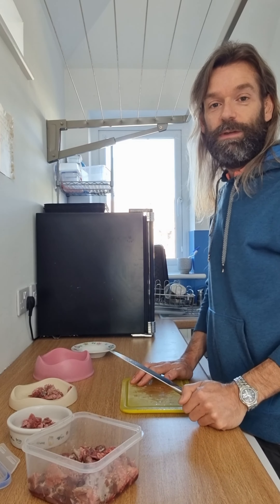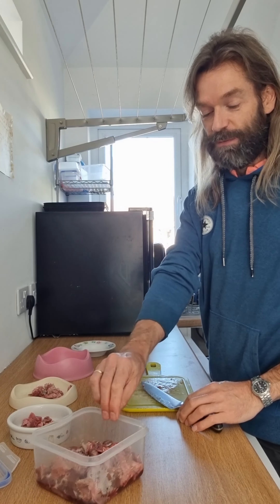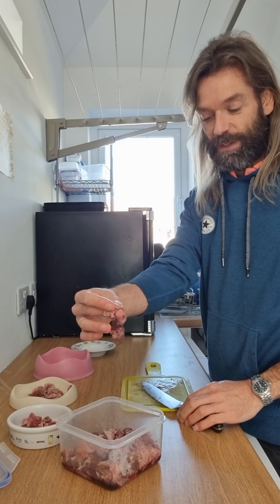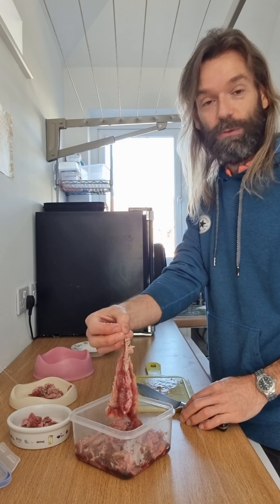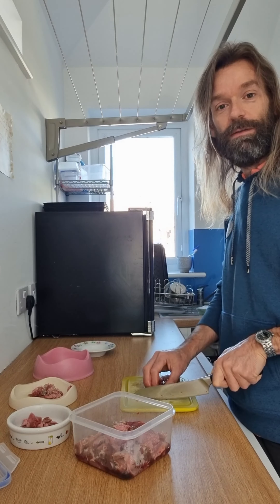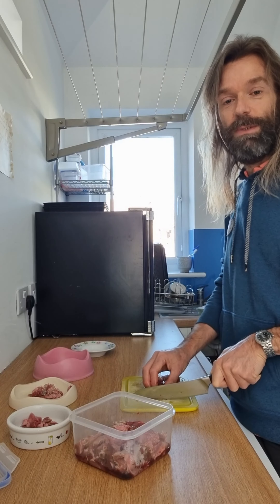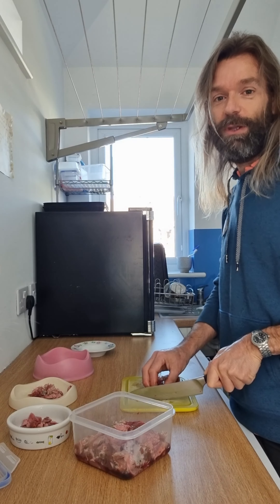We're cutting up some meat for the ferrets' tea and today we've got some beef. It's sold as beef chunks but in actual fact it's beef tongue. Whilst you might think you've been short-sold on a cheap cut, it's actually the opposite. Tongue is such a good meat that many animal species — the orca, for example — specifically target the tongue on their prey first.